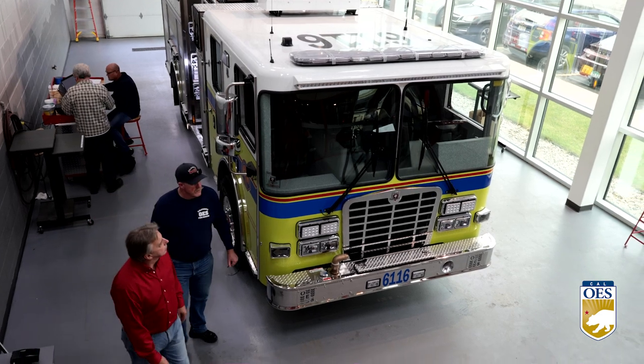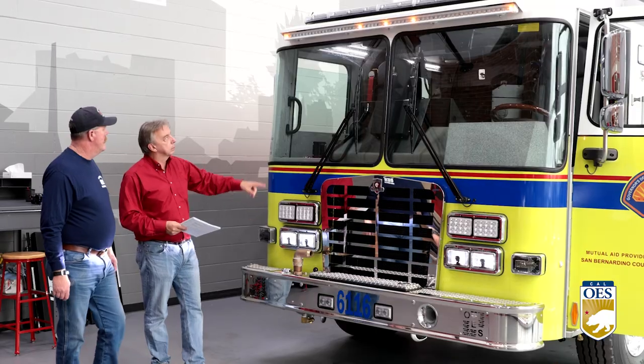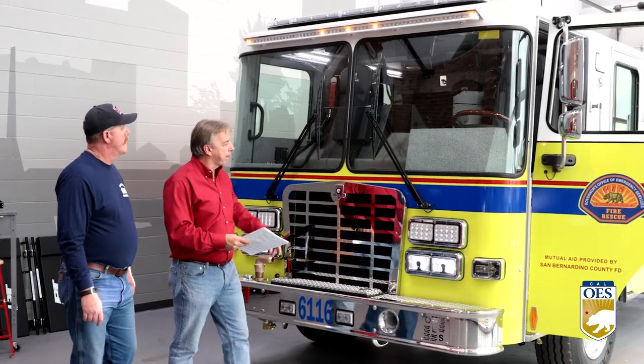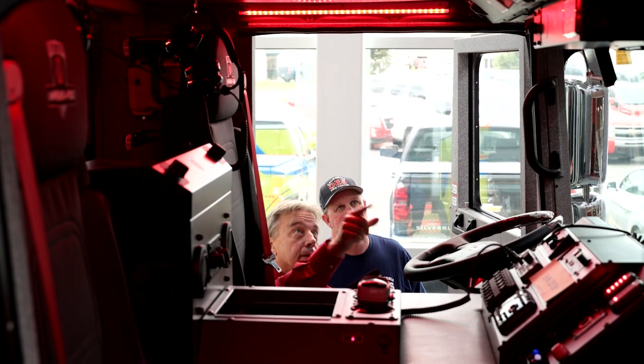Cal OES fire engines are custom-built vehicles which require highly specialized manufacturing to meet the demands for firefighting and incident response. In partnership with manufacturer HME, a great deal of attention is spent at the drawing and specifications level of creation to ensure these engines are ready for anything.